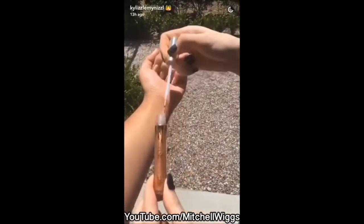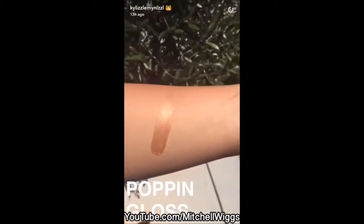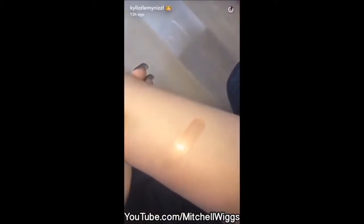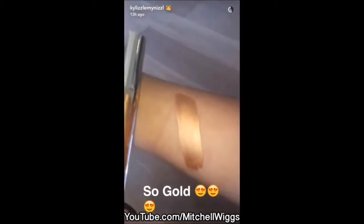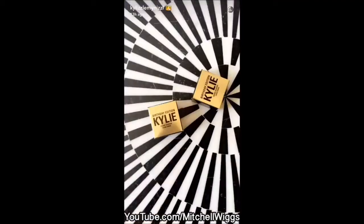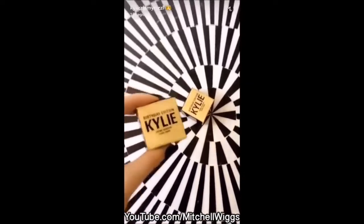Everything in this collection is infused with real gold — everything has real gold in it. This glass is so pretty. I'm going out of the sunlight so you can really see how pretty this new glass is. This is my new metal matte lipstick called Lord — I think this is what I'm most excited about out of my whole birthday edition collection.